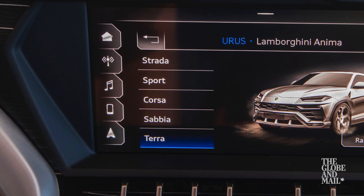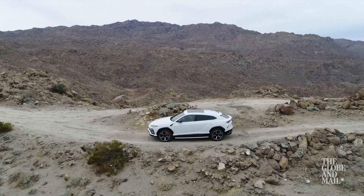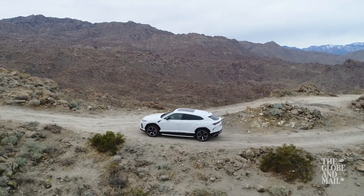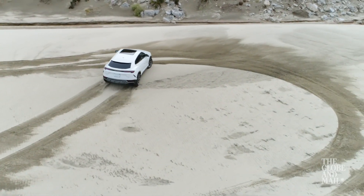You can also choose Ego mode, which lets you preset your favorite settings. It's really quite fun to drive, especially out here in the desert — it's not what you expect from an SUV.